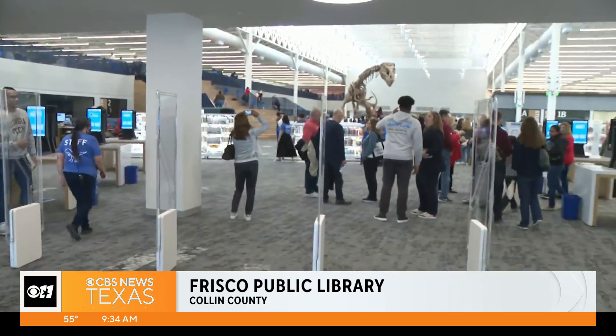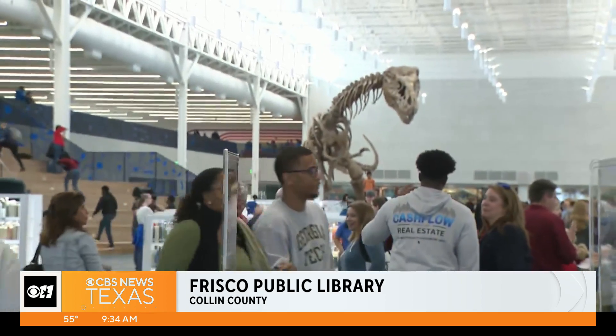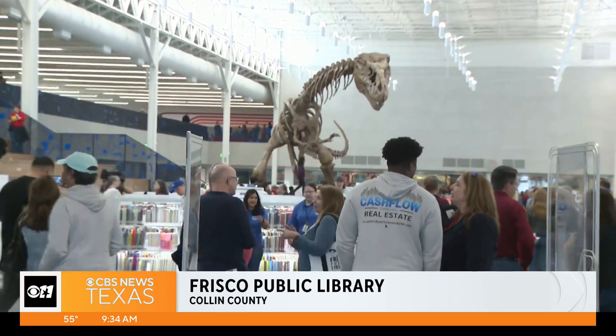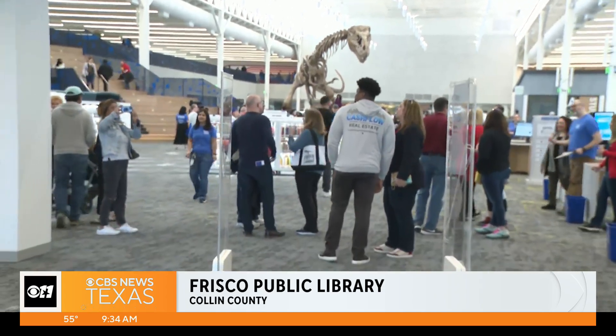More than 300 people have brought their kids, some bringing family members just to look at the facility and the different features that this place offers. We've seen a lot of smiles, people excited. Kids are exploring the different books and robotics center and everything that's really in here.